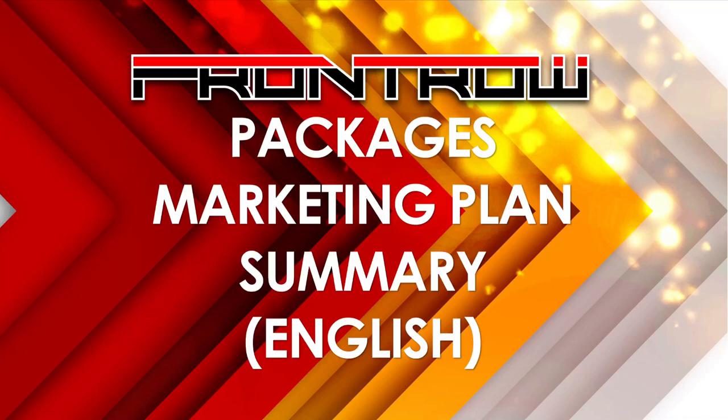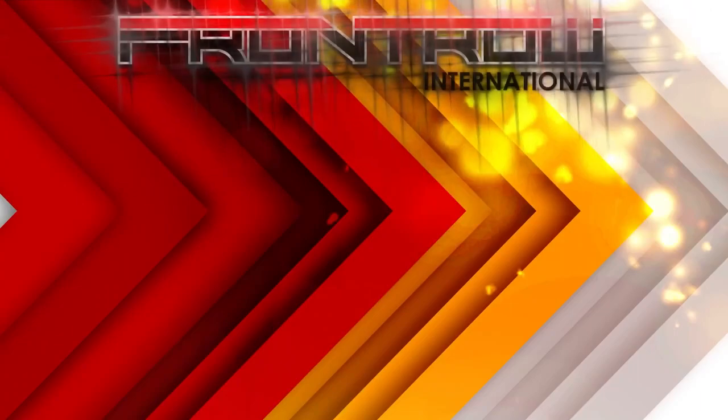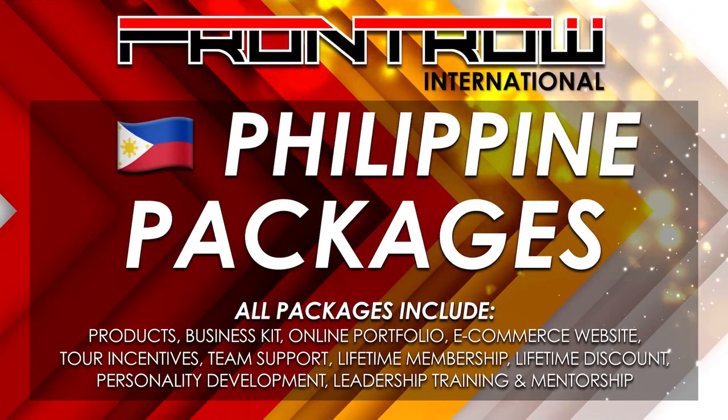This is a video explaining how to become part of Front Row and other details. To join Front Row, all you have to do is avail any of the packages offered by the company.